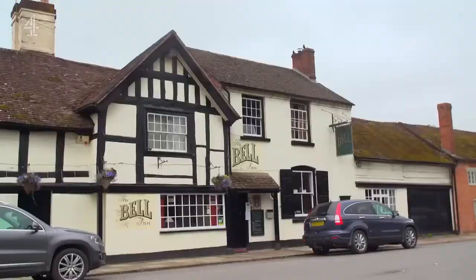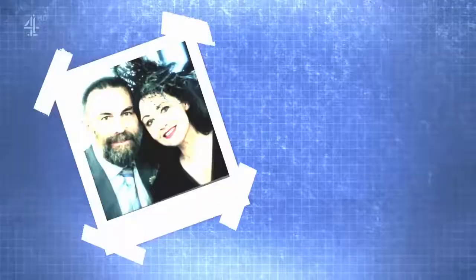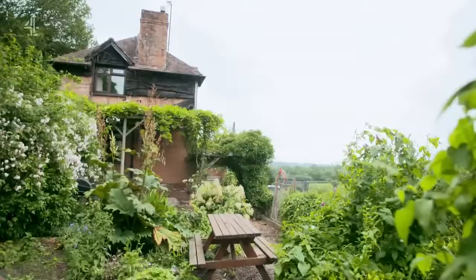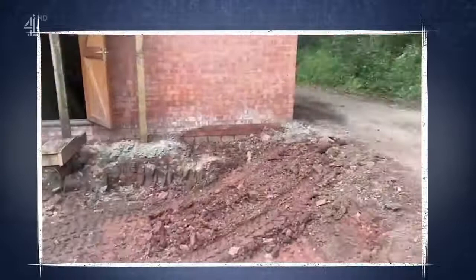I've come to the idyllic market town of Bosbury in Herefordshire, renowned for its Tudor buildings and beautiful orchards. It's home to psychotherapist Tim, fashion designer Tiff and their daughter Tia. In 2016 they moved from Birmingham to this two-bed small cottage which they bought for £270,000.